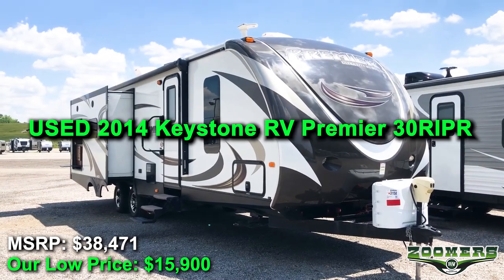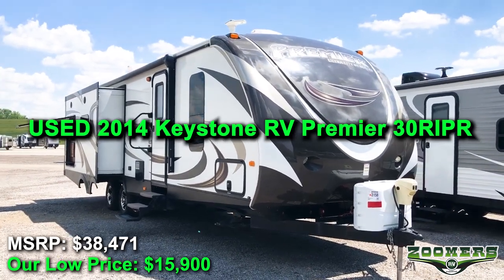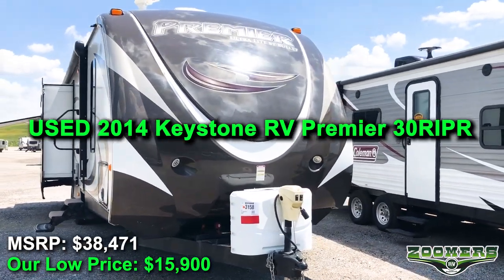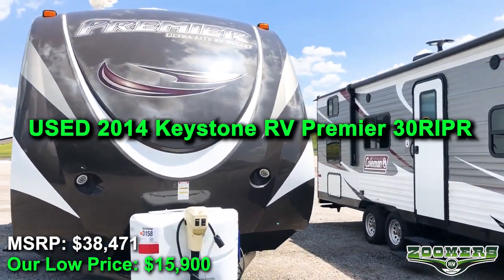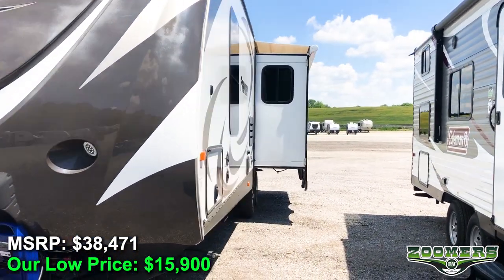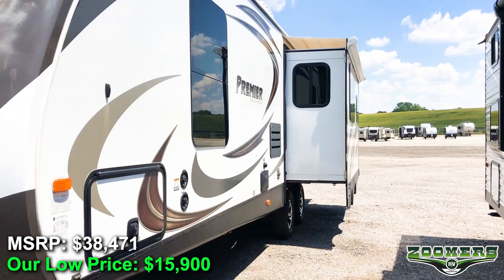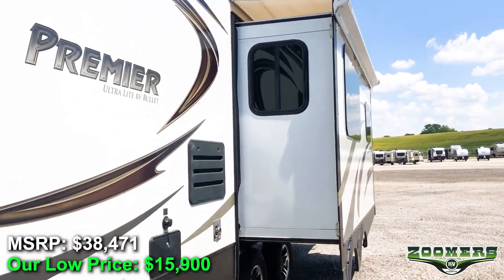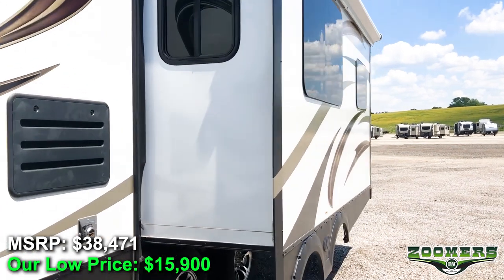Welcome to Zoomer's RV of Wabash, Indiana. Today we are looking at the used 2014 Keystone RV Premier 30RIPR. This unit MSRPs at $38,471 but is available at the Zoomer's low price of $15,900.